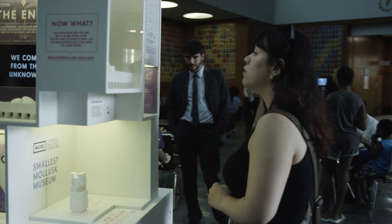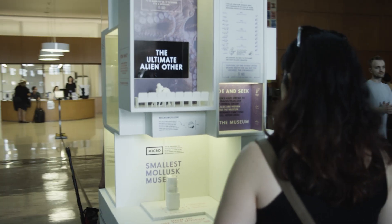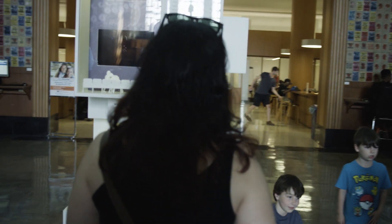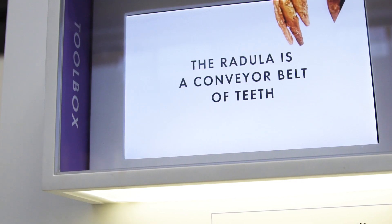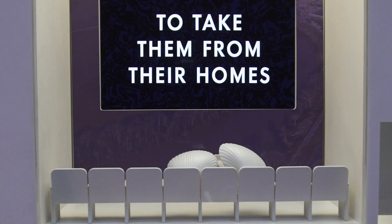A big challenge of making these museums is figuring out what to not include. We open up these amazing topics — there are a million things we could have written about mollusks. For every species of mollusk, and there are hundreds of thousands of them, there are infinite amazing stories. We choose what to include based on our narrative.